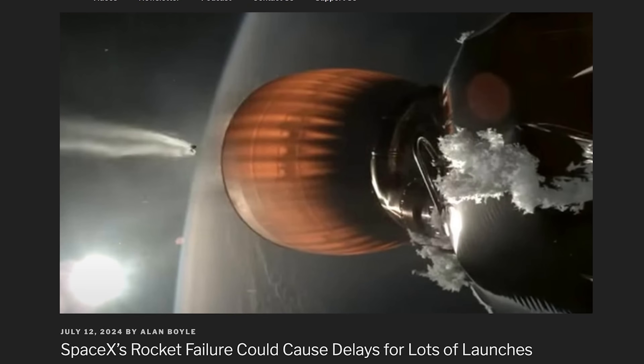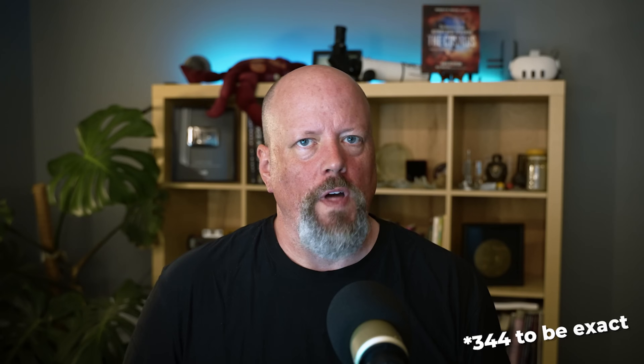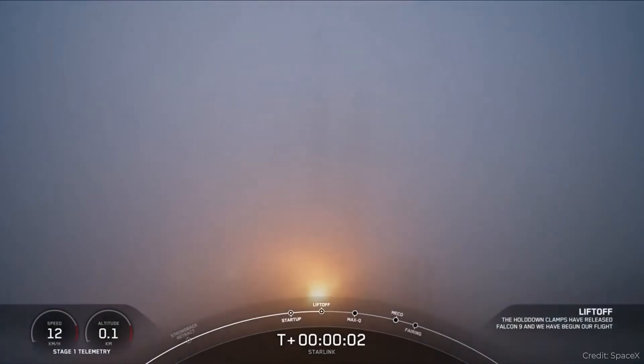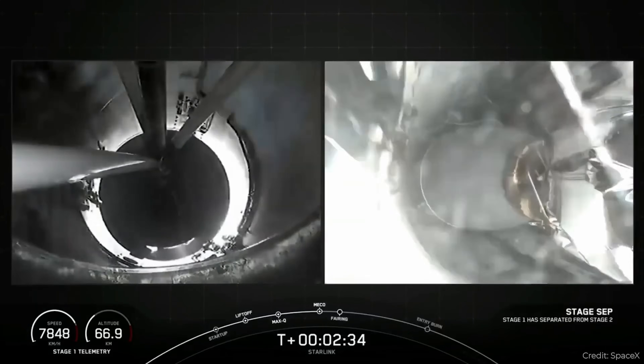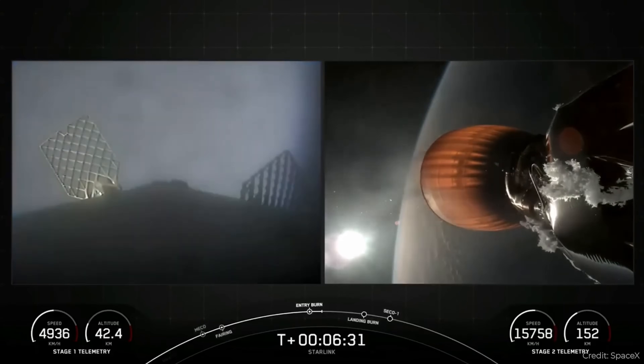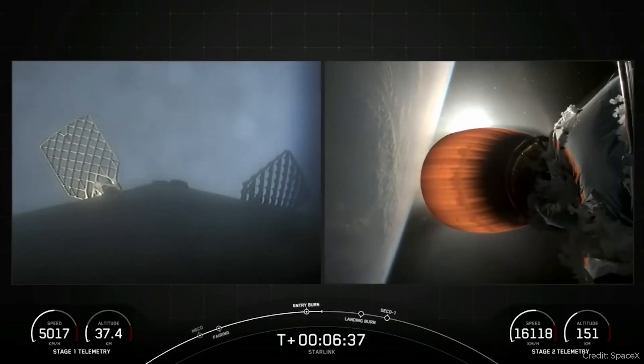Falcon 9 upper stage booster failed. SpaceX's Falcon 9 has been going for years and has been a tremendous success with 300 successful flights without a big problem. But last week, they had a failure of an upper stage. The Falcon 9 was carrying a bunch of Starlink satellites. The first stage launched with no problem and separated, but on the second stage it had an oxygen leak. This led to what Elon Musk called a rapid unscheduled disassembly, or RUD — in other words, the rocket came apart. It was still able to release the Starlinks into orbit, but they are too low to fire their thrusters to reach their final operating altitude, so they're all going to crash back into the atmosphere in the coming weeks and months.